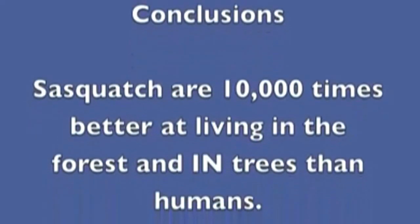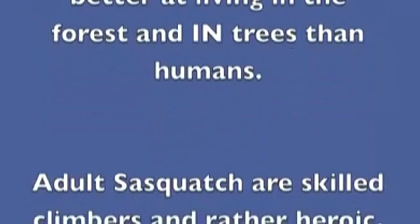I guess it's time for me to set up a camera outside. Because if this is true, then I've got like four Bigfoots scampering up and down the trees in my backyard every morning. I just can't wait to send the video in to Facebook Find Bigfoot for them to confirm it. Bye.